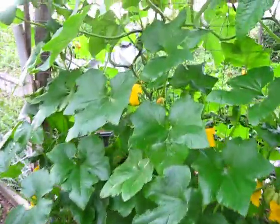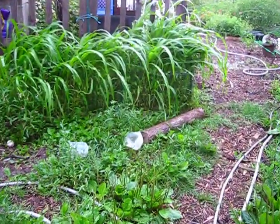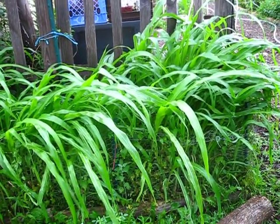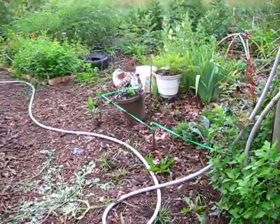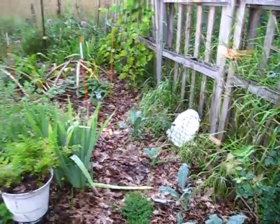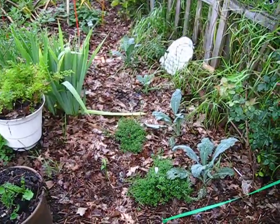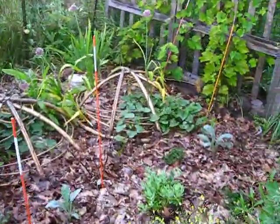We do have some squash growing — you can see some right there — so it's doing very well. This is my glass gem corn, still kind of short but nice and lush. It hasn't put tassels out yet so it'll grow a bit taller. Then this is the rose garden, also being used for other things. Three of my six roses actually grew, so I put my extra kale in where the others didn't come back. I also have thyme and grapevines in the back.